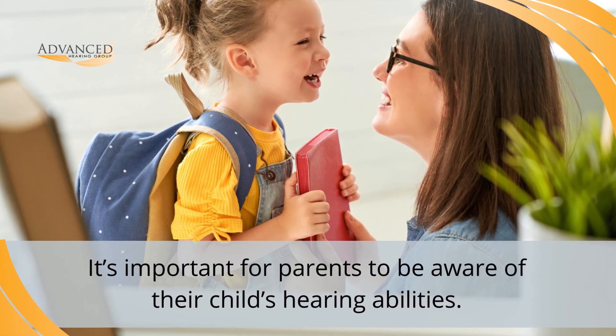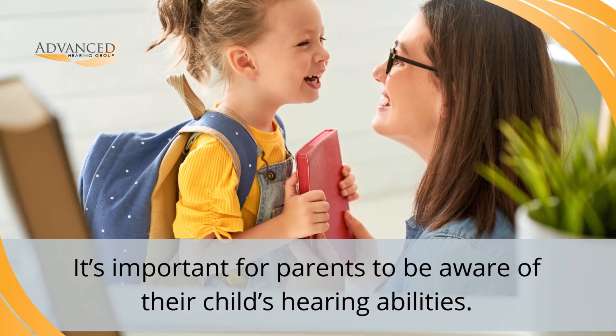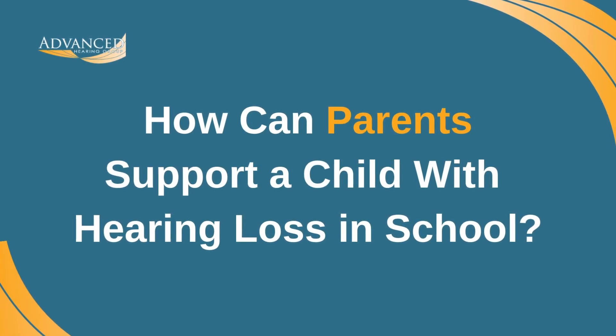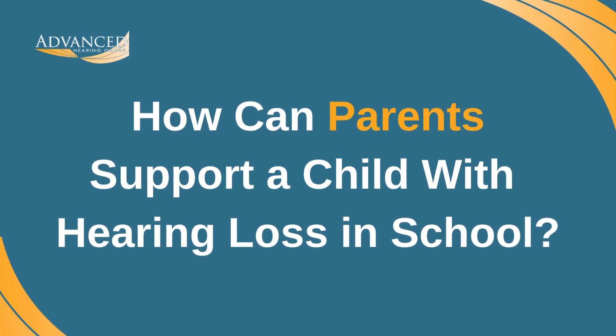Since a hearing loss diagnosis is the first step toward appropriate treatment, it's especially important for parents to be aware of their child's hearing abilities. When a hearing loss diagnosis is confirmed, you can follow these tips to support your child with hearing loss in school.